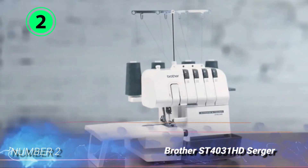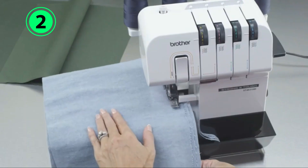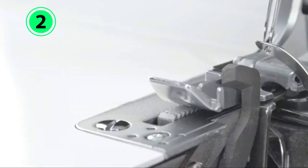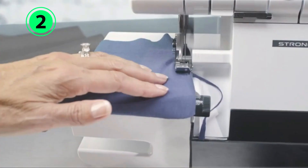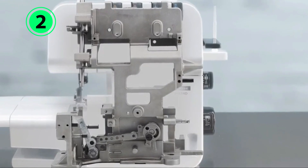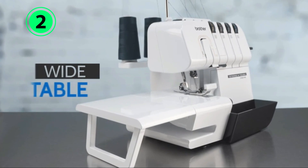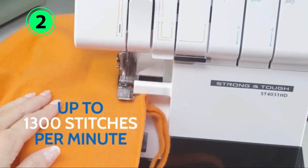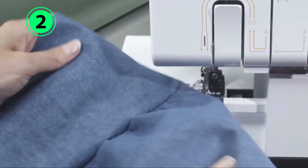Number 2: Brother ST4031 HD Serger. This affordable, sturdy Brother machine features three and four thread options, a heavy-duty metal frame, and multiple foot attachments. Powerful and speedy, it can complete 1,300 stitches per minute. Users can refer to color-coded thread guides directly on the machine. The wide adjustable table works well for larger projects. For those who started out with a model encased in plastic and want a more durable machine that will last longer, this Brother Serger is a quality choice. However, it's not a good pick for those planning to use elastic thread with their machine.